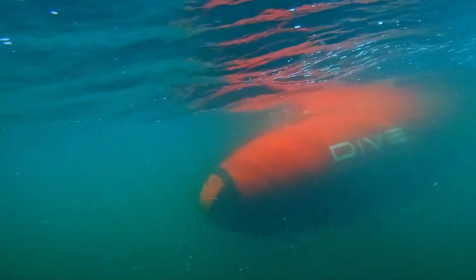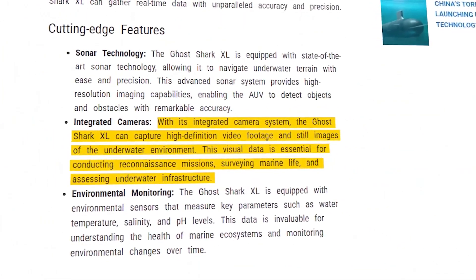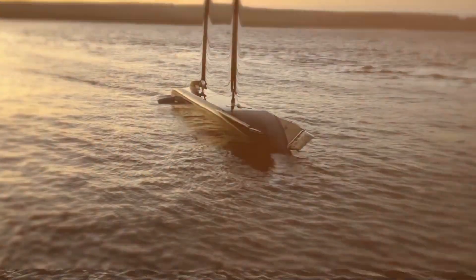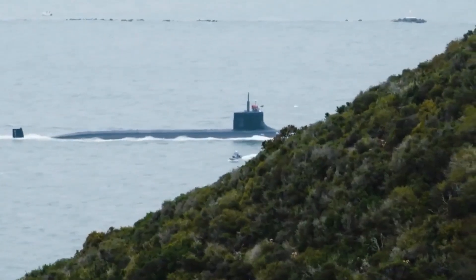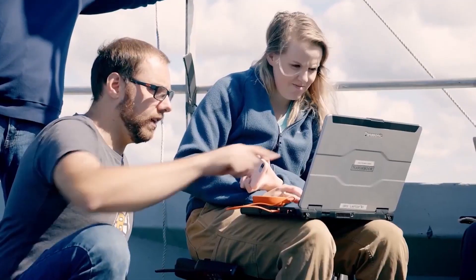The Ghost Shark's cutting-edge technology and versatility make it an exciting development in underwater warfare, with the potential to revolutionize naval forces' operations in the future. It is a chameleon of the deep, capable of transforming to meet the demands of any mission. Its modular design allows it to adapt and evolve, making it a versatile asset — a powerful tool in the hands of naval forces and a potent deterrent to potential enemies.